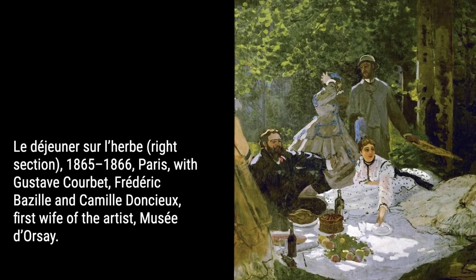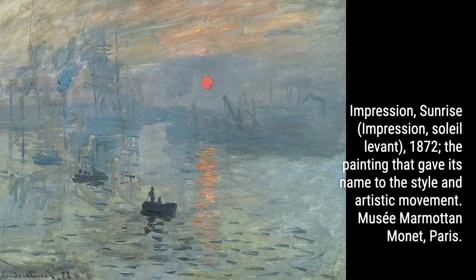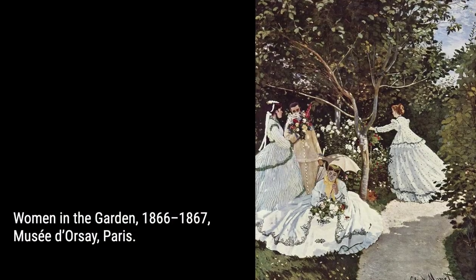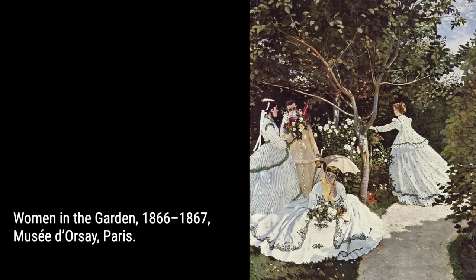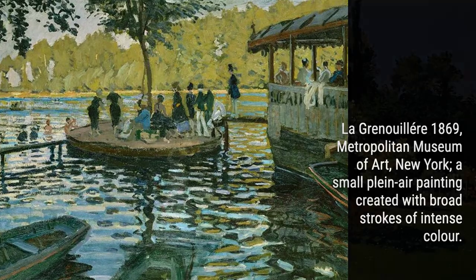Monet's garden in Giverny was not just a private paradise — it became a muse for countless other artists who flocked to witness its enchantment. Each month, a new tapestry of colors and textures emerged, offering a constant source of inspiration for Monet and his contemporaries.